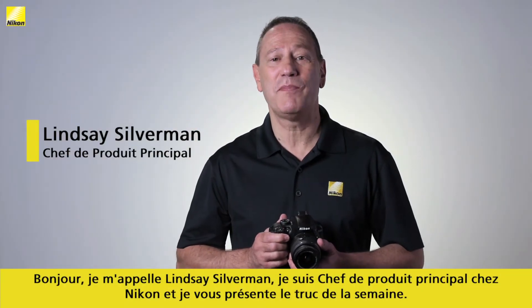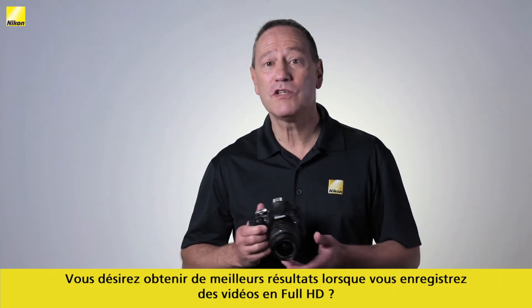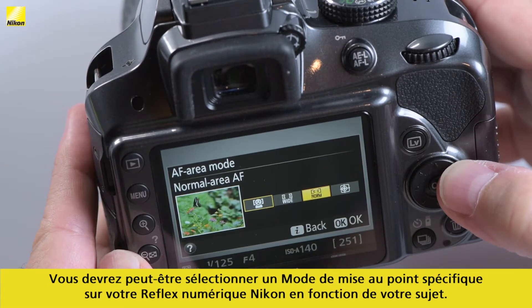Hi, I'm Lindsey Silverman, Senior Product Manager for Nikon, with this week's Smart Tip. Want to achieve better results while recording in full HD video? You may want to set a specific focus mode on your Nikon DSLR camera depending on the subject.